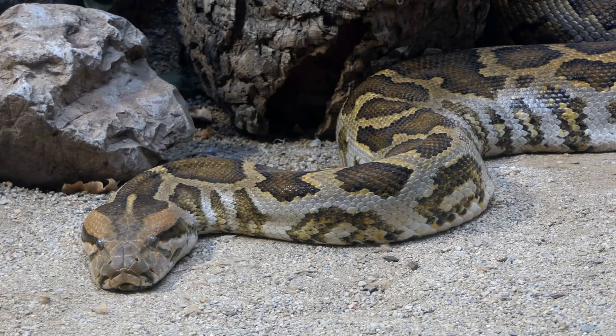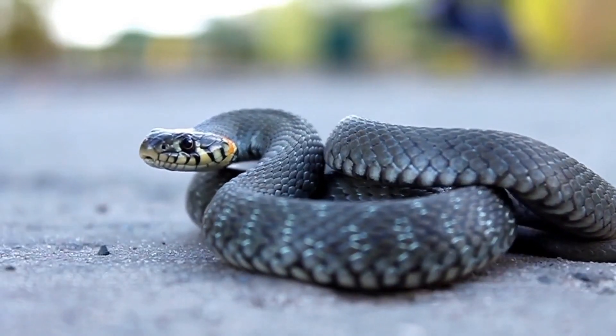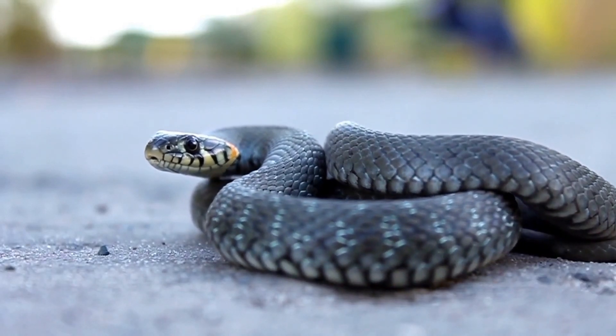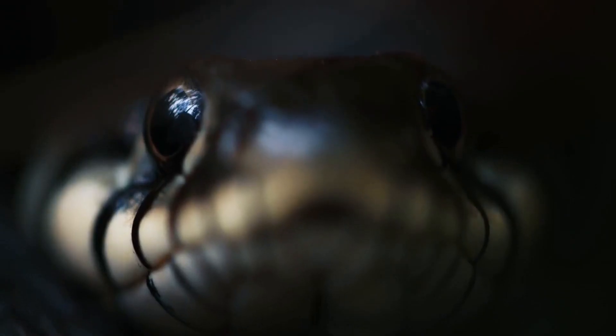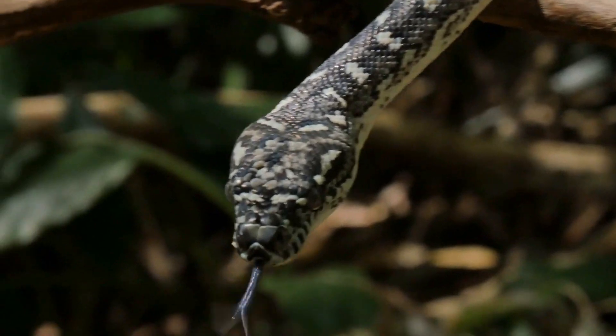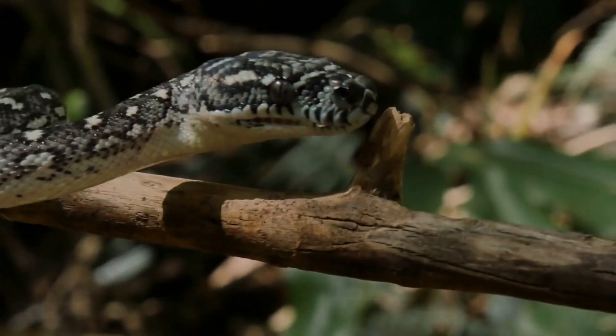Venomous snakes follow the scent of their prey with their tongues and swallow their prey after finding it dead. The nostrils of snakes are located on the top of the mouth when the mouth is closed, allowing them to breathe with their mouths closed. When swallowing prey, the mouth is open, so the nostrils are disconnected from the airway. At such times, snakes rely on reserve air and air sacks throughout their bodies.